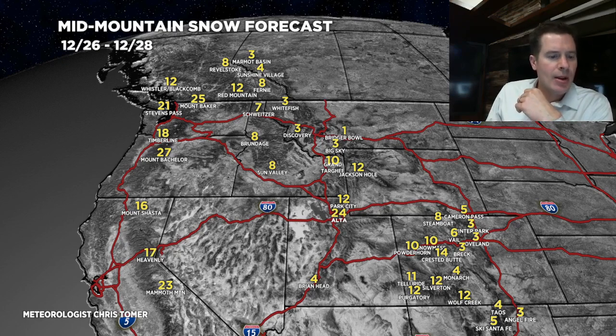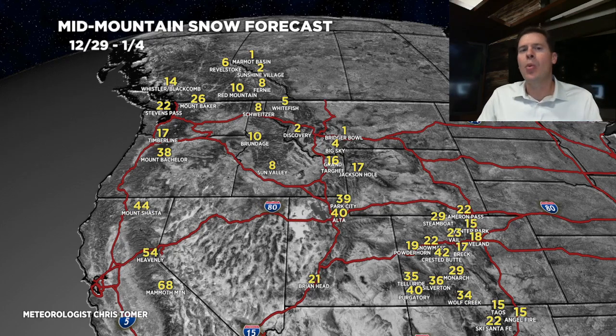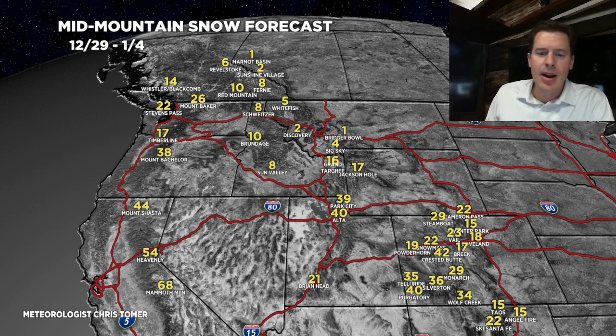Phase two is 12/29 through 1/4, capturing the rest of this AR setup. In California, another 40 to 60 inches. In the Wasatch, another 40 inches. Another 1 to 2 feet for the Tetons and another 1 to 3 feet in Colorado. This phase does benefit areas toward the Front Range, High Peaks, and Summit County a bit more, but there are going to be some big numbers across the western slope and southwest Colorado.